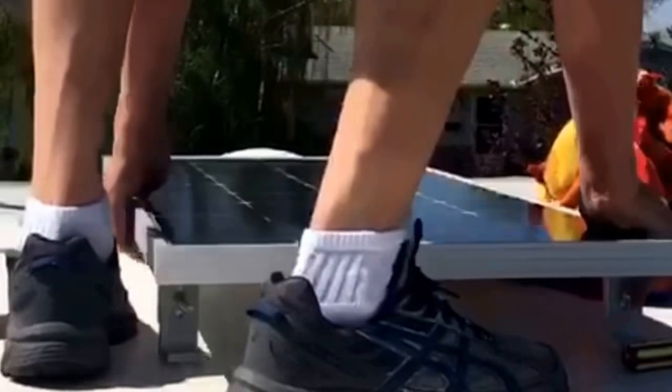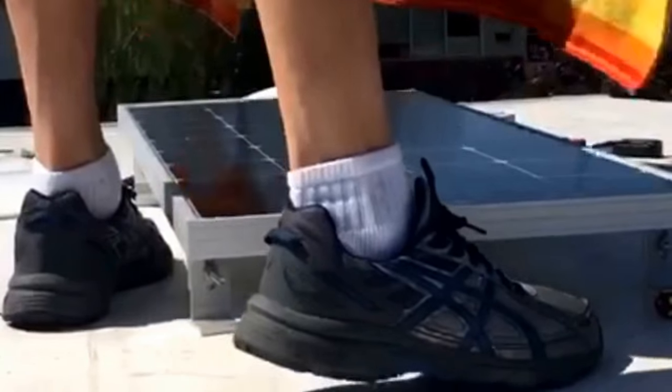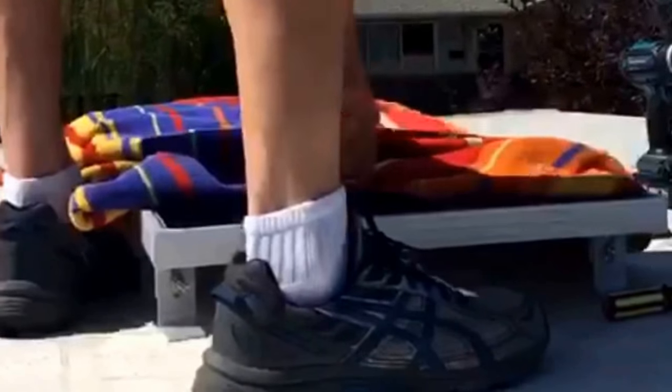Here you can see Darren with his first attempt at installing the solar panels. We're having trouble finding the studs in the camper roof, so hopefully we'll be ready for our first camping trip.